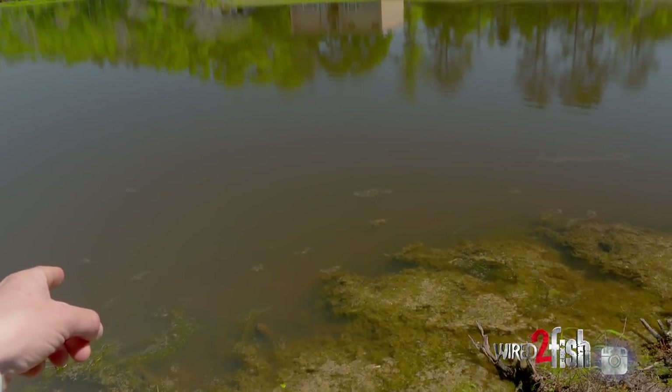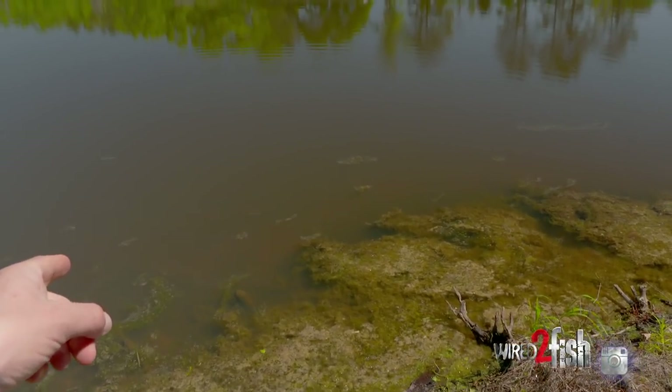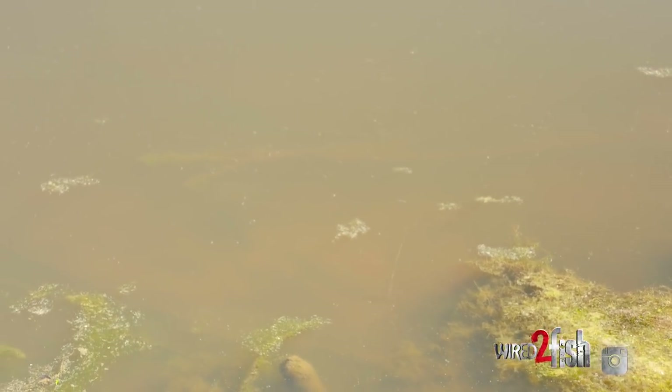He was just chasing real hard. There he is — right next to the bank, right here. Usually if these fry guarders don't spook on that first cast, like if they turn around on it real quick, they'll usually bite.